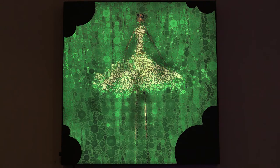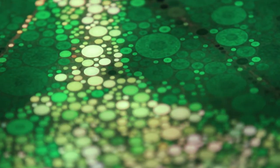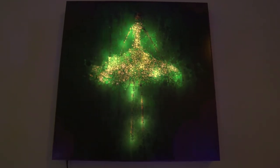I took one of her paintings and put it through a circle packing algorithm, gave it some Photoshop texturing, and what came out of it was something completely different but really amazing. My medium is light, so I decided to make light boxes from a series of her paintings.